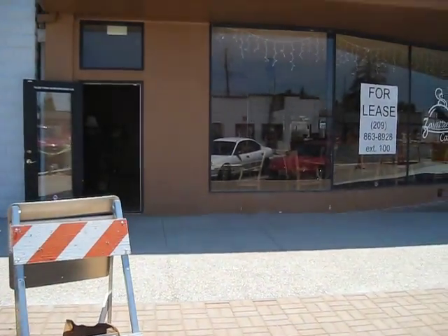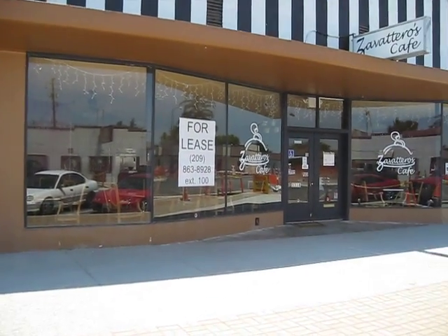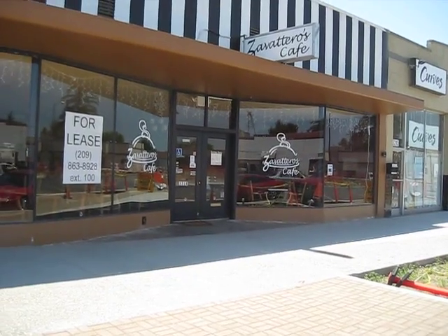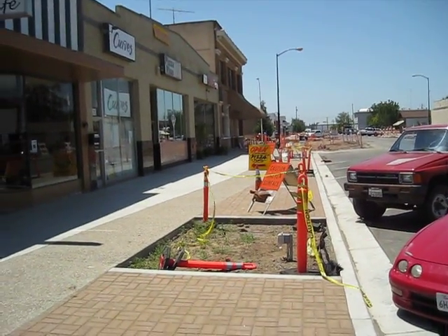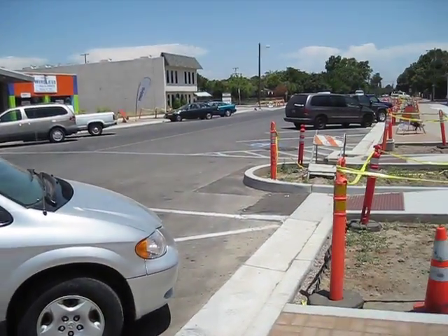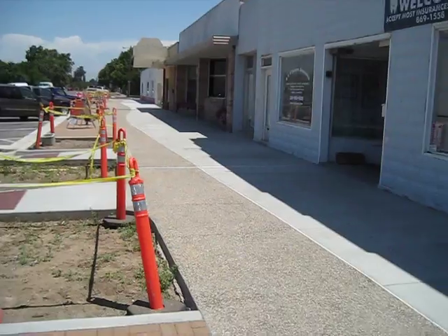This is the front of the coffee shop — it is completely remodeled. It's called Zawar Teros Cafe, and this is just a view of the front. This is the view of the street. The city has completely fixed the whole street. This is a historic downtown and the street has been completely remodeled.